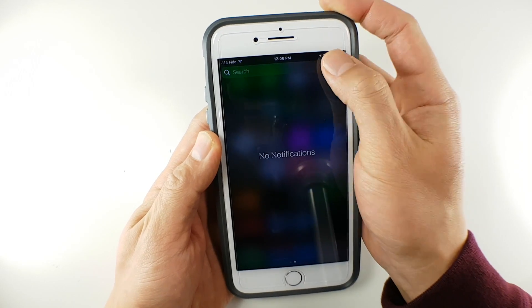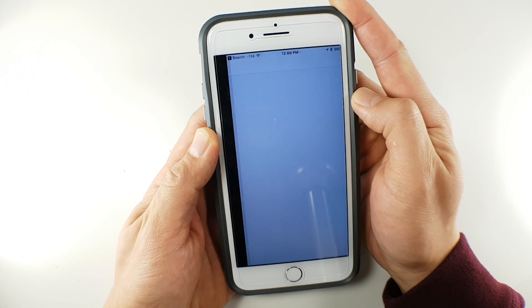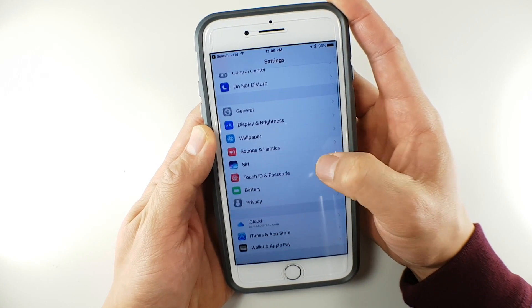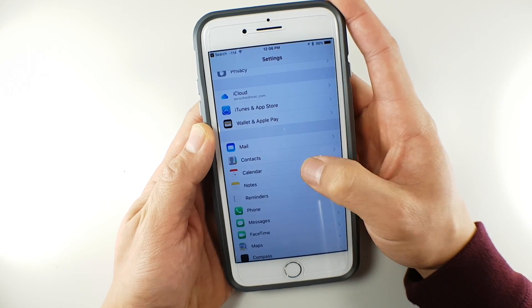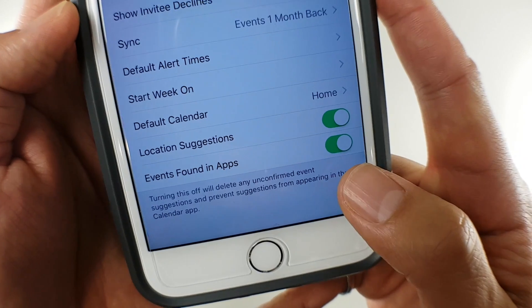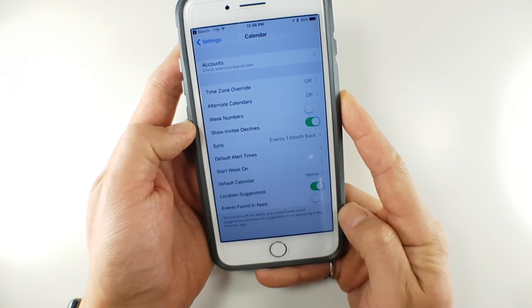The last thing I would suggest, if you really want to take control of your calendar, is to turn off the ability for any apps to put invitations into your calendar. Go to Settings on your device, go to Calendar, and at the bottom toggle off 'Events Found in Apps.' This gives you a hundred percent control of your calendar.